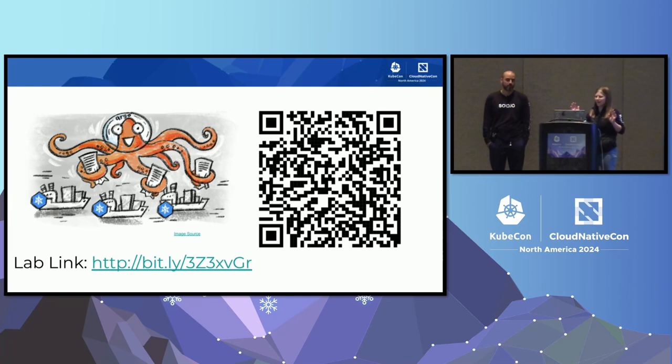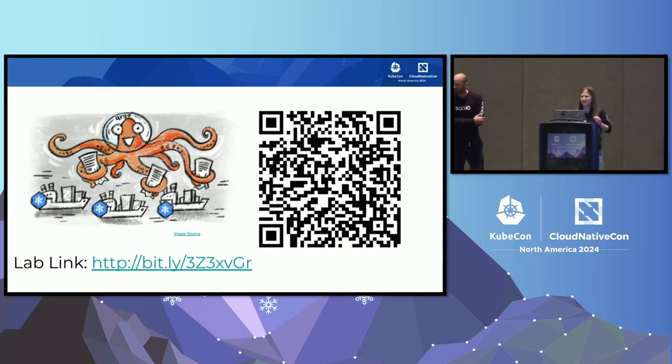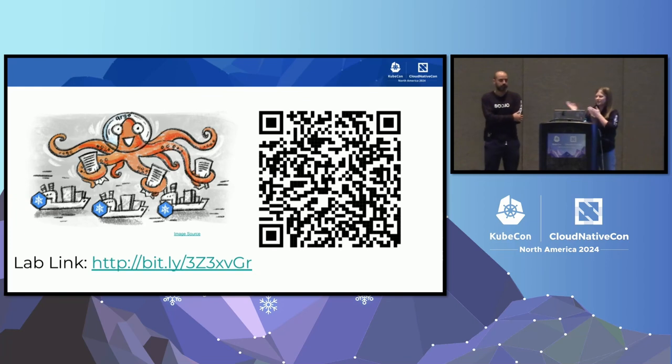Before we get into more slides, our lab takes a while to boot up, and this is a hands-on workshop. If you don't have a laptop, find a buddy. Scan the QR code or go to the link—this is all in Instruct, so you don't have to run anything locally. The lab is running on VMs so the internet should be fine. It'll take a couple minutes to boot up, so if you start now you can have it ready throughout the presentation.